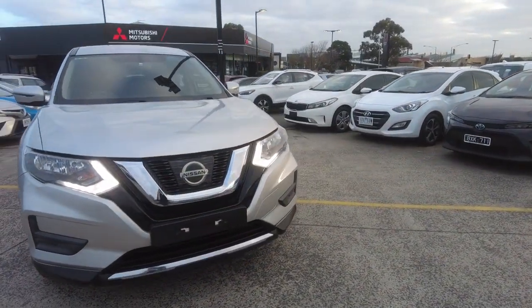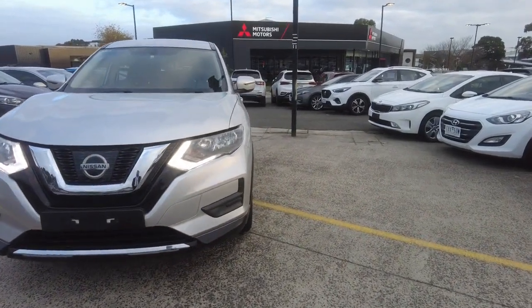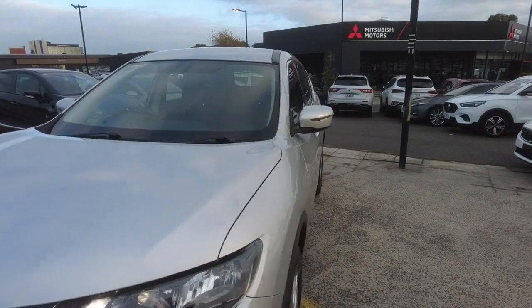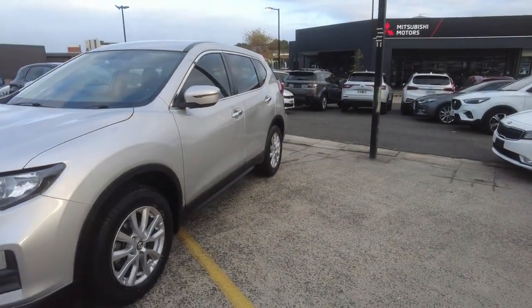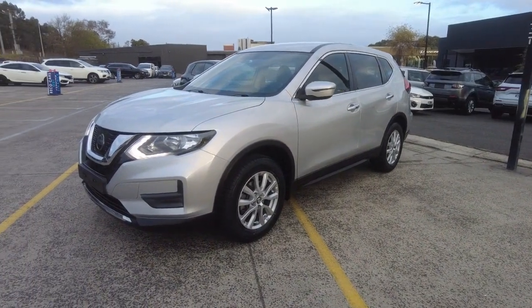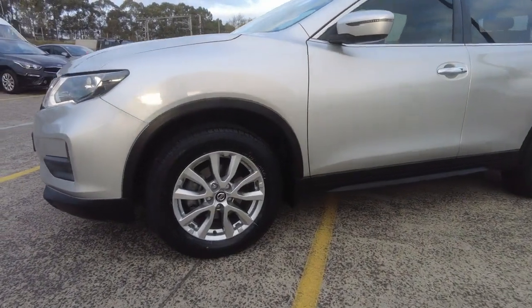Moving to the front, you've got your daytime running lights and your headlights. You don't get fog lights in this one. You've got the grille — looks really good. No stone chips, so we can provide hydrostatic paint protection through our pre-delivery manager, Daniel. Feel free to inquire with him — he offers a wide range of other things too, including extended warranties and dash cams.